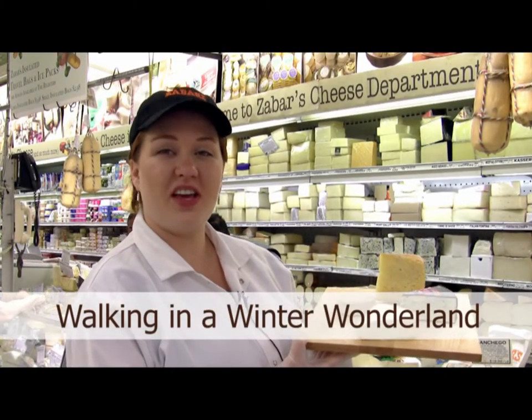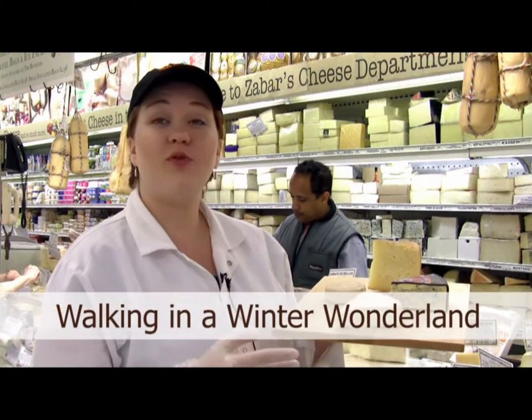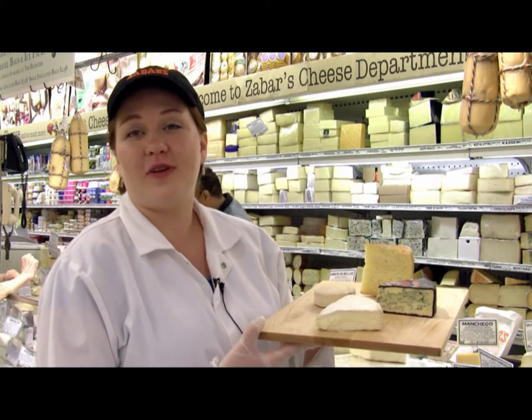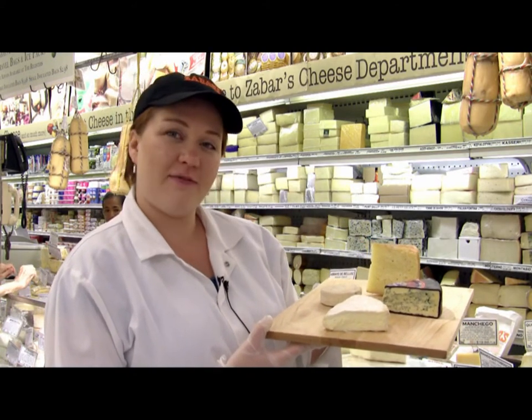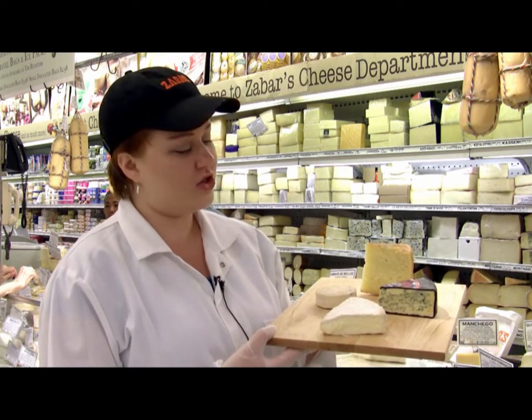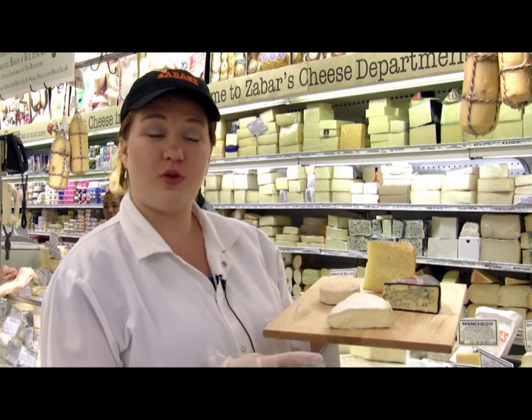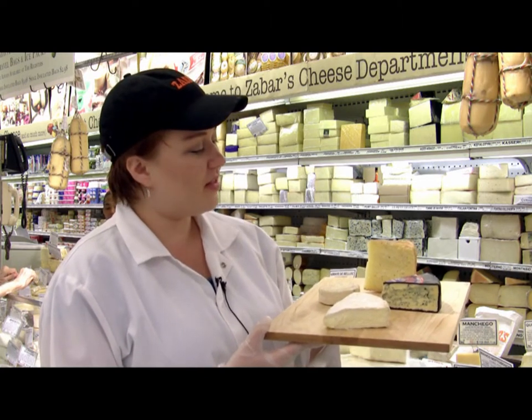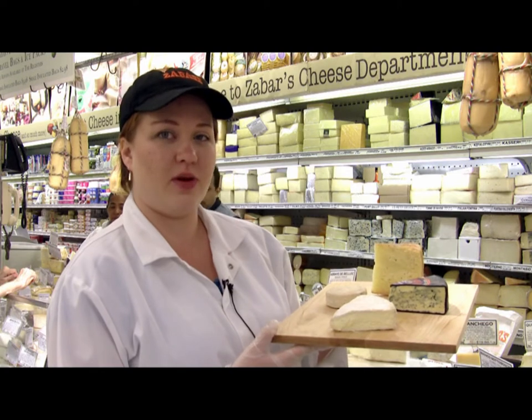The name of this cheese plate is Walking in a Winter Wonderland. When you think of winter, you think of kids playing in the snow, frost, perhaps a good fire burning in the fireplace, and comfort food — food that warms you up. Well, cheese is certainly one of those things, and we featured four of our cheeses that will certainly warm you up, give you great flavor, and perhaps a little reason to celebrate with your loved ones.